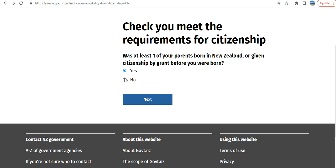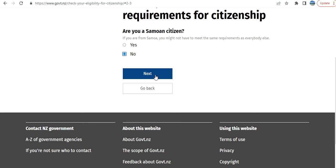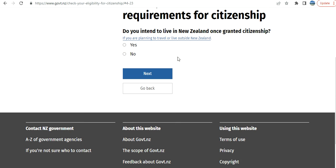Let me go through again. If I select no — are you a Samoan citizen, and then no — and whatever is your case, are you 15 or under? Let's say you are an adult. Do you intend to live in New Zealand once granted citizenship? I select yes.